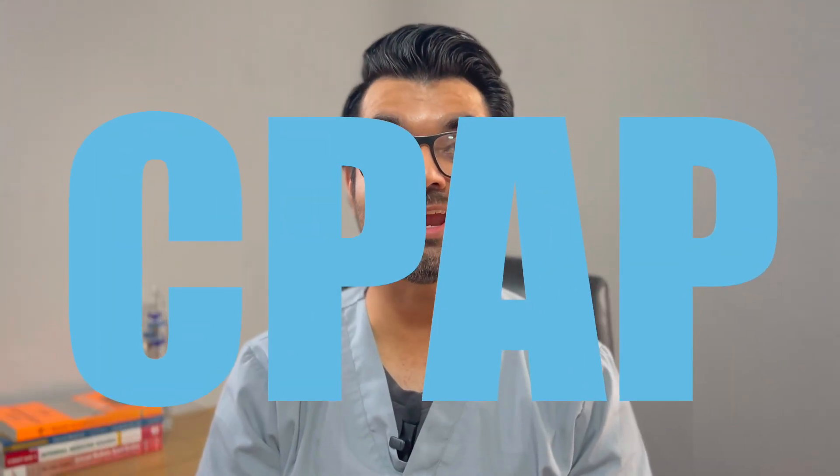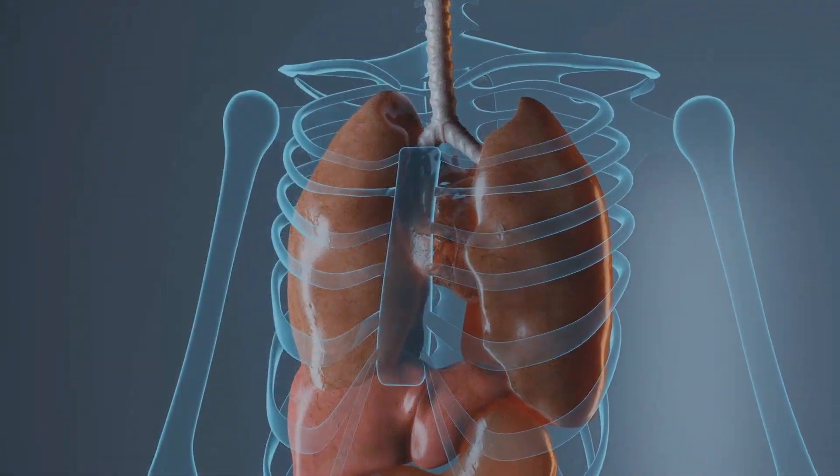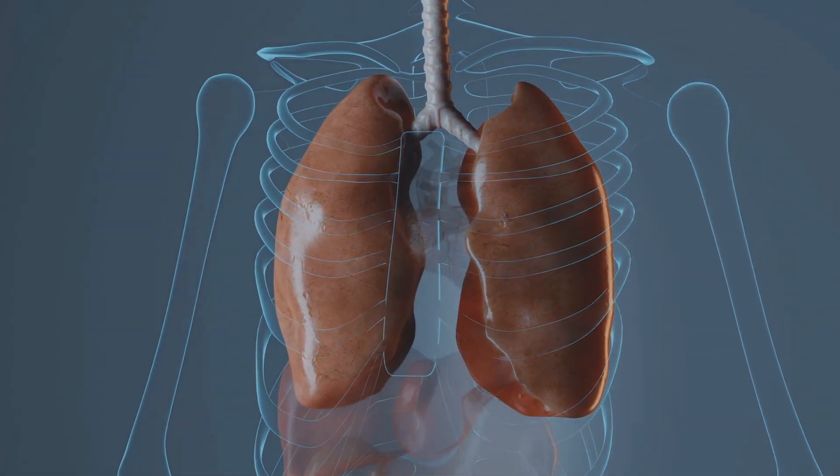If lifestyle changes don't help, or if you have moderate to severe OSA, other treatment options are available. One is continuous positive airway pressure, or CPAP. For moderate to severe OSA, CPAP can be very beneficial — it delivers air pressure via a mask into your throat to keep it open, stopping apnea episodes and snoring. CPAP is the most common and most reliable treatment for OSA.